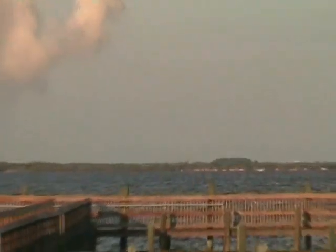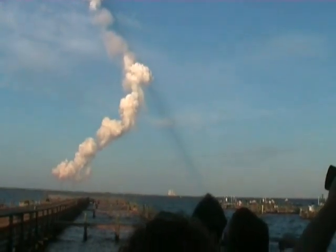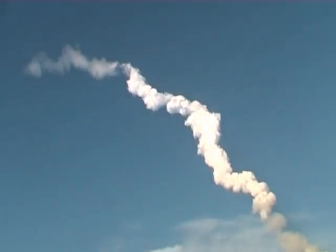Look at the smoke. Atlantis, negative return. Atlantis can no longer return to the Kennedy Space Center in the event of an engine failure, but all three have continued to perform well, as are the hydraulic systems and the electricity-producing fuel cells. Four minutes, 20 seconds into the flight. Atlantis is 175 miles downrange from the launch site at an altitude of 62 miles, now traveling 8,000 miles per hour.